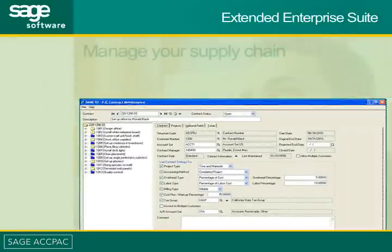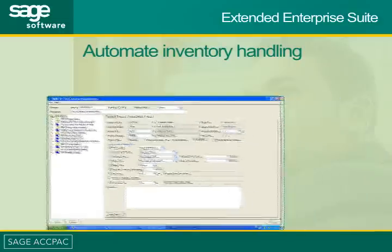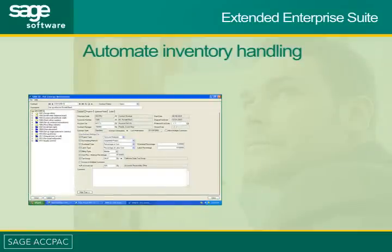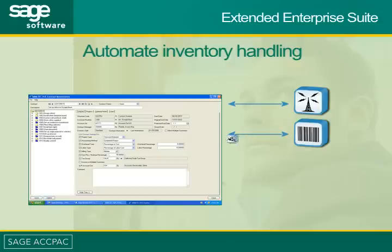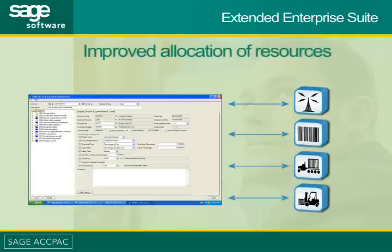Extended Enterprise Suite helps you better manage your supply chain. It is designed to automate your inventory handling processes and works as part of a complete operational system by interfacing with radio frequency hardware, barcoding technology, shipping systems, and other warehouse automation equipment, providing a significantly improved allocation of resources within the warehouse.